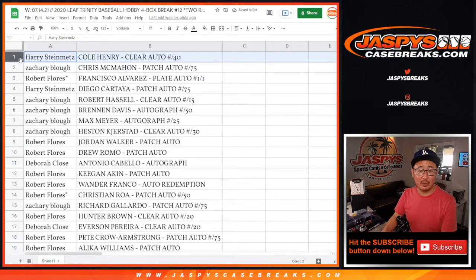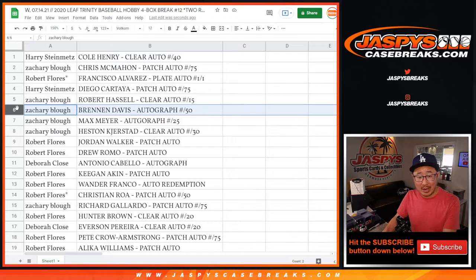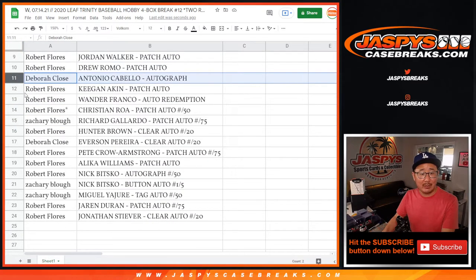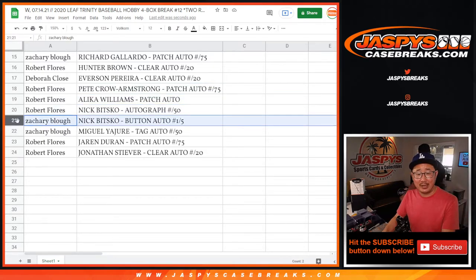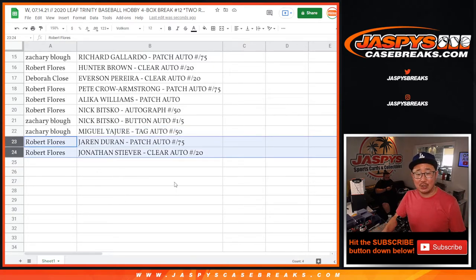Here's how it shakes out for everybody. Harry with the Cole Henry. Zach with the Chris McMahon. Robert with the Francisco Alvarez plate auto, one of one — all aboard the Big Hit Express! Harry with the Diego Cartaya — nice patch out of 75. Zach with the Robert Hassel, Brennan Davis, Max Meyer, and Heston Kirkstadt — some big names there. Robert with the Jordan Walker and Drew Romo. Deborah with the Antonio Cabello. Robert with the Keegan Aiken, Wander Franco autograph redemption, and Christian Roa to 50. Zach with the Richard Gallardo. Robert with Hunter Brown. Deborah with the Everson Pereira. Robert with Pete Crow Armstrong, Alika Williams, Nick Bitsko. Zach with the Nick Bitsko button auto, one out of five — all aboard! And you've got the Miguel Yajure tag auto to 50. And Robert with the rest: Jaron Duran patch auto and Jonathan Stiver clear auto to 20.